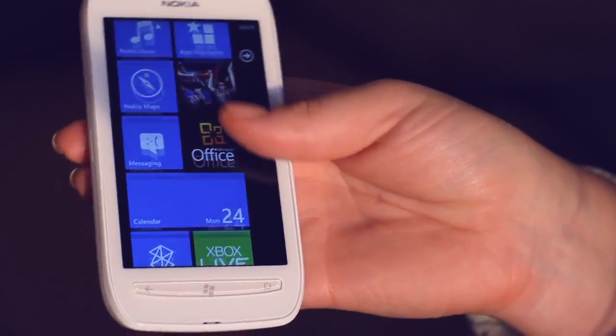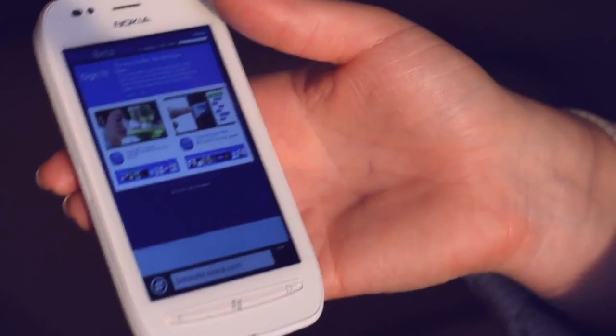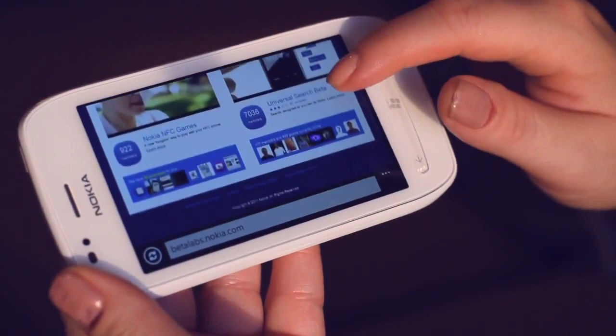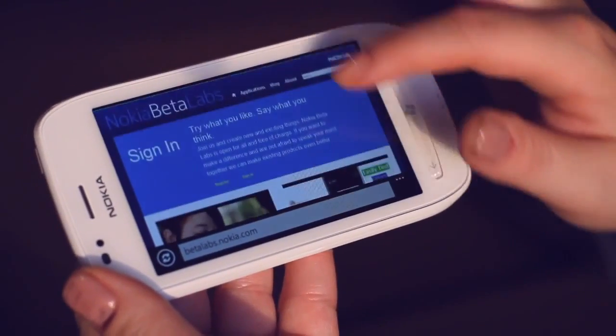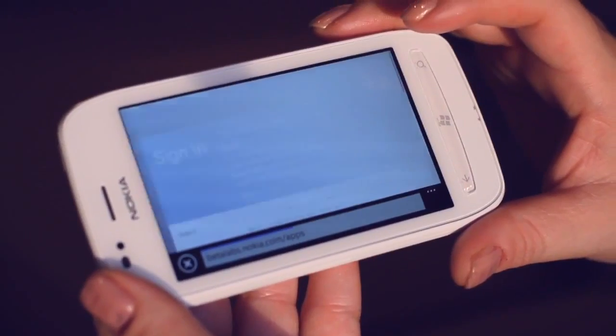Like the Nokia Lumia 800, this is a Windows Phone device and it's super quick. One of the things I enjoy the most is how fast it is to use the internet — it has Internet Explorer 9 and supports HTML5, which makes it great for web browsing.